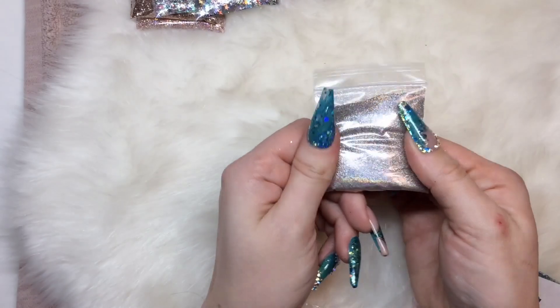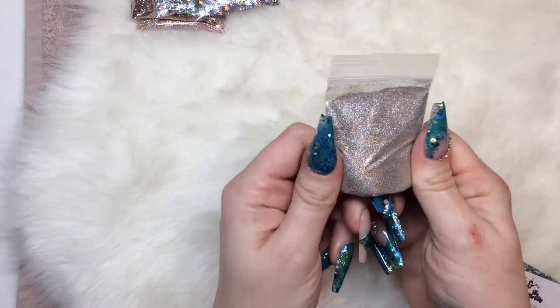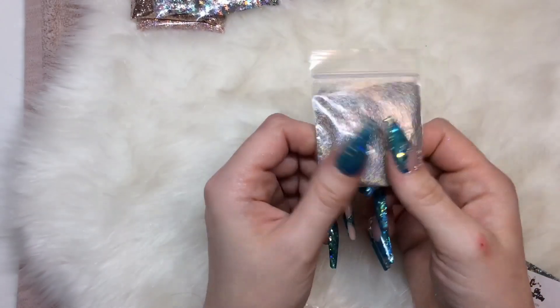Then we have holographic mixes superfine in champagne. As the name would suggest, it's a holographic superfine mix in champagne, so it's got that lovely champagne-y hue.